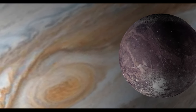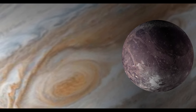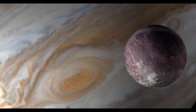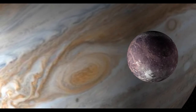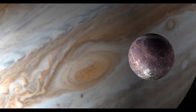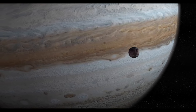Tectonic marvels. Ganymede's surface is adorned with an intricate network of valleys, ridges, and grooves, revealing its tumultuous geological history. Scientists believe that the moon experienced periods of intense tectonic activity, including the shifting and rifting of its icy crust. These geological features awe us with their beauty and provide clues about the moon's evolution and the dynamic processes that shaped its surface over billions of years.